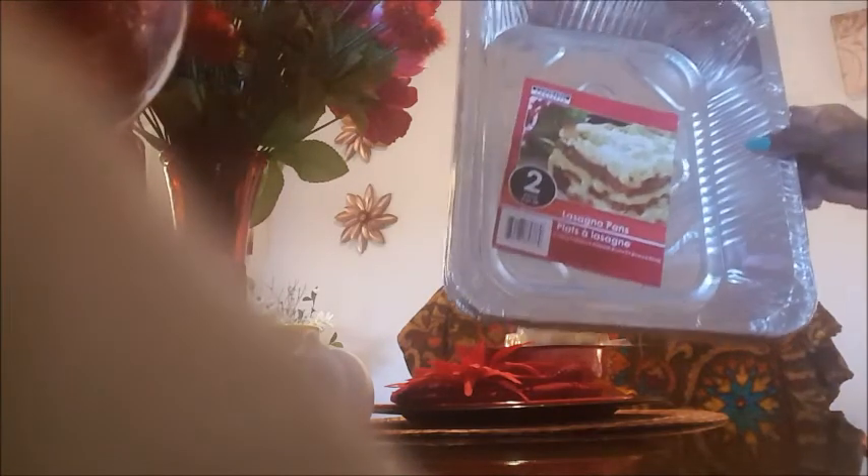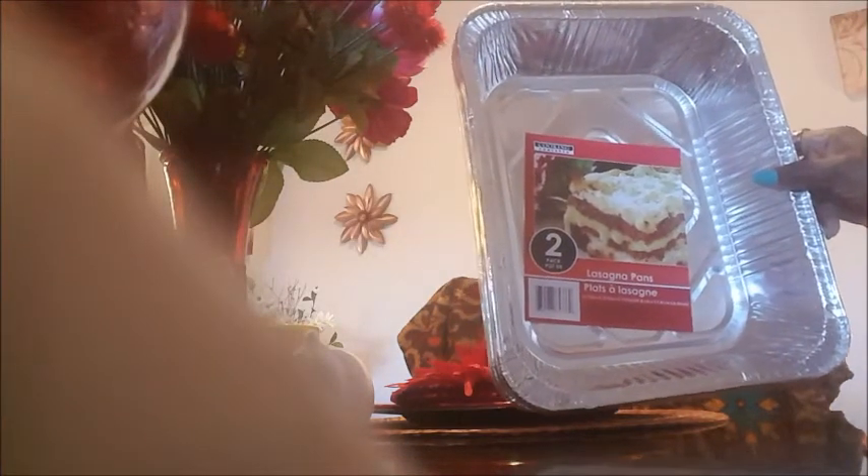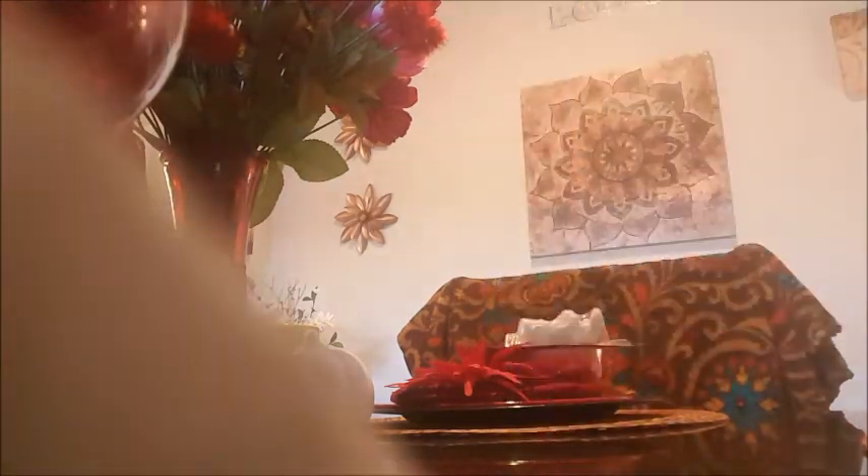I got like three more boxes of the flower design — the box is really cute. Then I got some more rectangular baking pans — I did not get the circular ones this week because I got a bunch, but I did get two packs of these. They work good for cooking and baking, and you can use them for science projects if you homeschool or just projects with your kids.